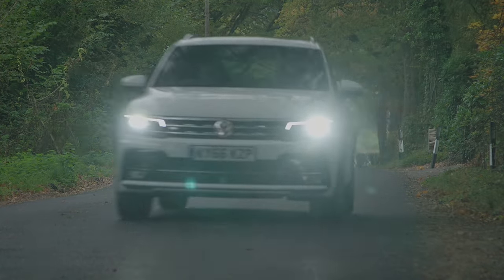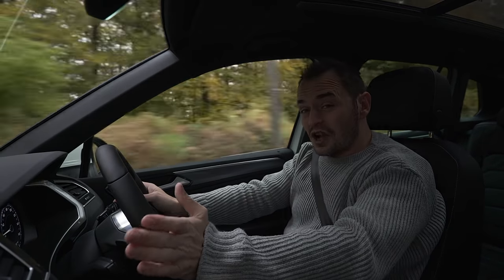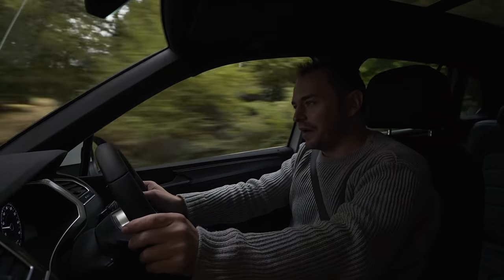While the optional adaptive suspension does improve things slightly, it's really not worth the added expense. What's so impressive is how the Tiguan handles more like a family hatchback rather than a traditional 4x4.